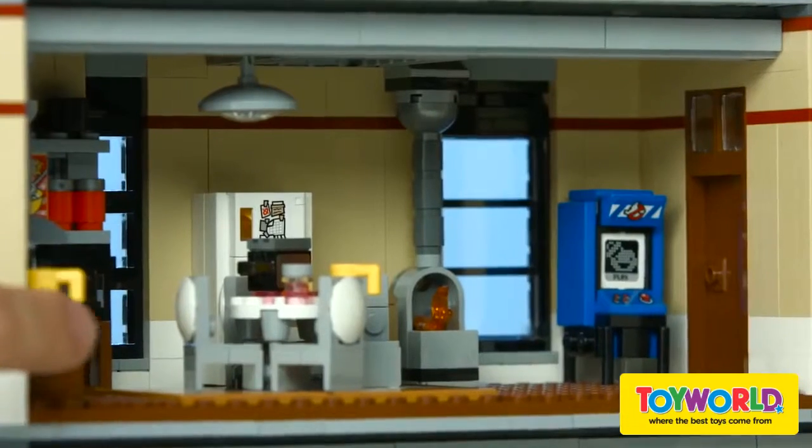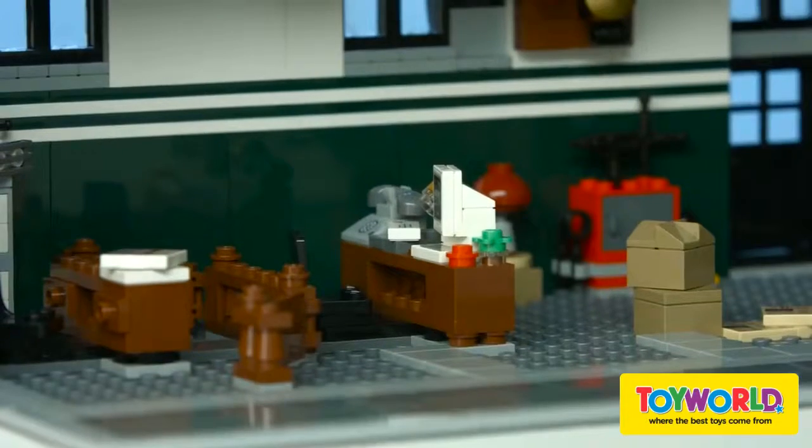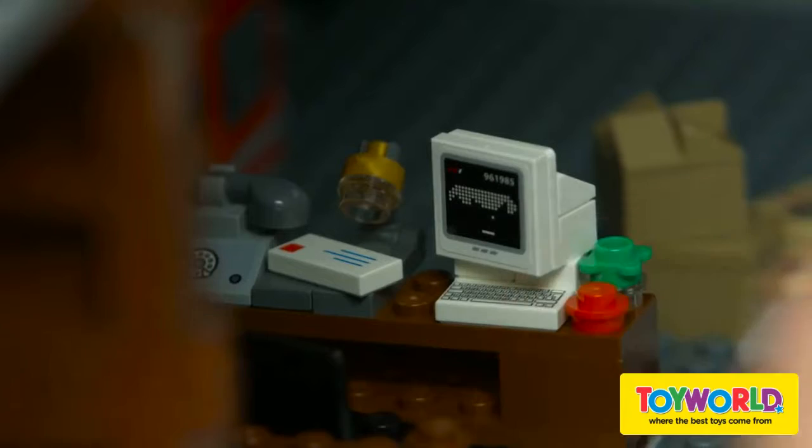Like the messy kitchen with all this food and stuff on the table, like the dancing toaster. Or Janine's desk with the red button that she presses when they get a phone call.